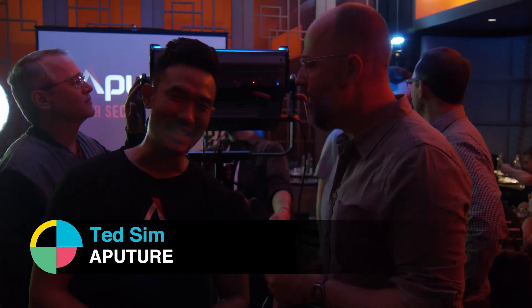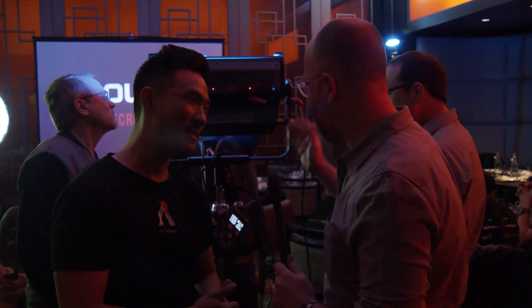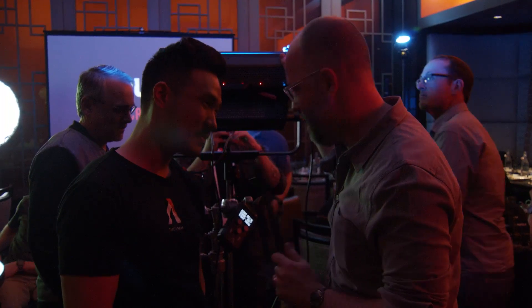Hey, this is Charles Hayne. I'm here at NAB Show 2018. This is No Film School After Dark. I'm here with Ted because we usually don't do night videos. We're going to talk about an unannounced light. This is not a publicly announced light, this is not an official announcement, but it physically exists.